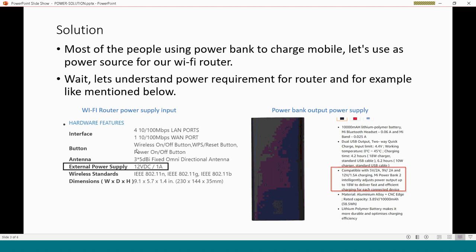This is the Wi-Fi router I am using, and you can see it requires an external power supply of 12V DC at 1 ampere. The power bank output is 12V at 1.5 ampere — this matches exactly and fulfills the router's requirement. So the power bank will give a 12V output directly to the Wi-Fi router.